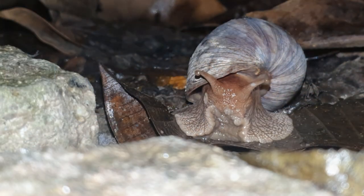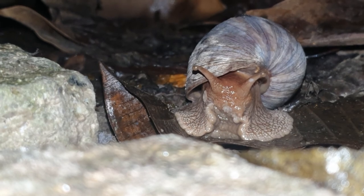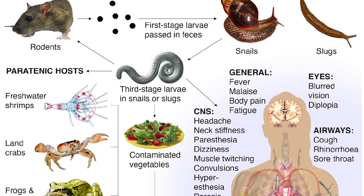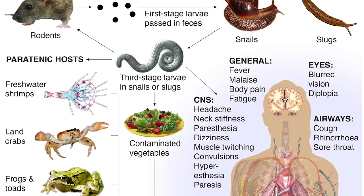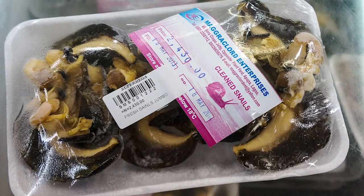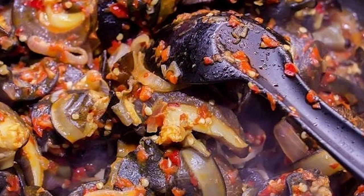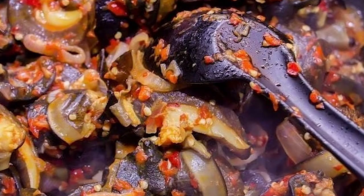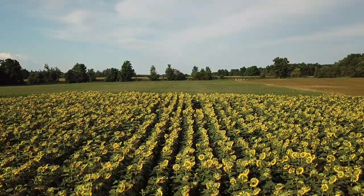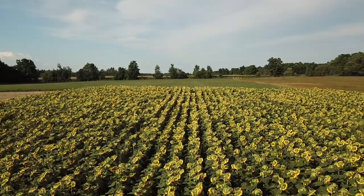Sometimes snails are released into habitats where they have no natural predators. The threat that snails pose to humans includes angiostrongyliasis meningitis, which is carried by the snails. Rat lungworm is another parasite. The most common way of transfer to humans is through eating the snails, as they are consumed as a delicacy in some regions. There are other parasitic and bacterial contaminants that can cause problems. The greater threat they pose to humans, however, is through their appetite for agricultural crops.